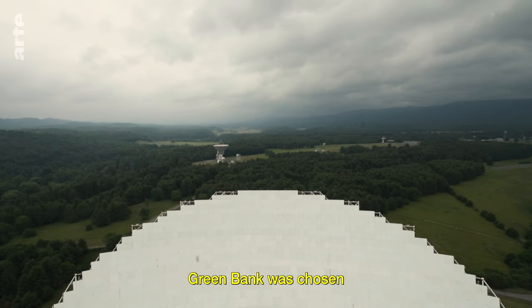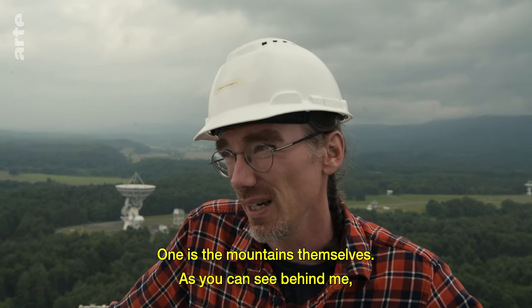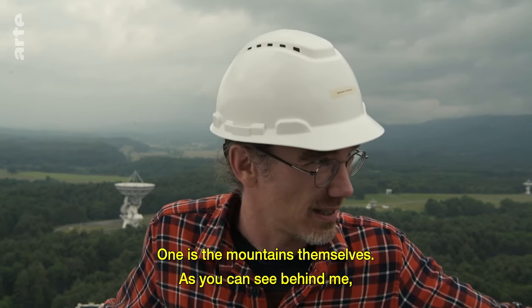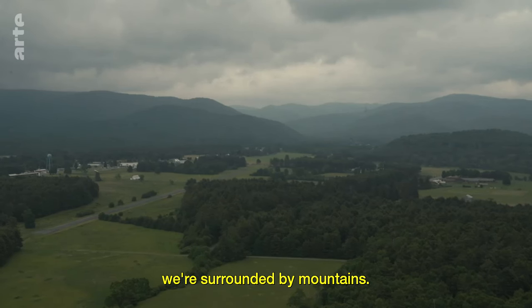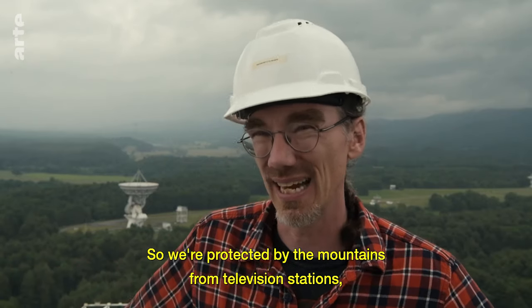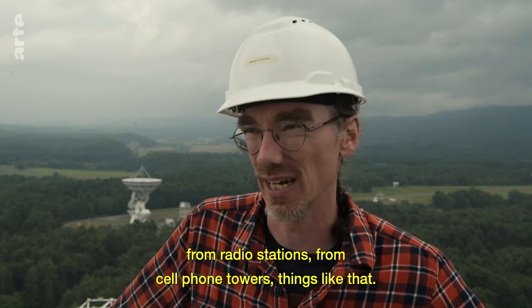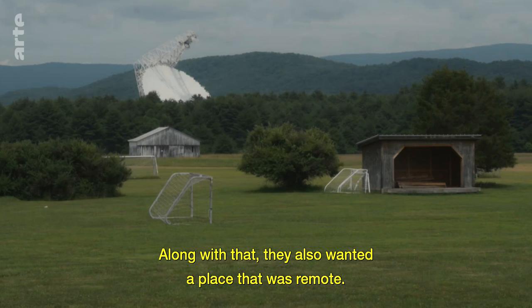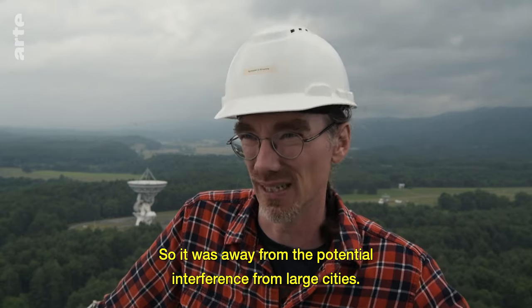Green Bank was chosen as a site for several reasons. One is the mountains themselves. As you can see behind me, we're surrounded by mountains. We're protected by the mountains from television stations, from radio stations, from cell phone towers, things like that. They also wanted a place that was remote, away from the potential interference from large cities.